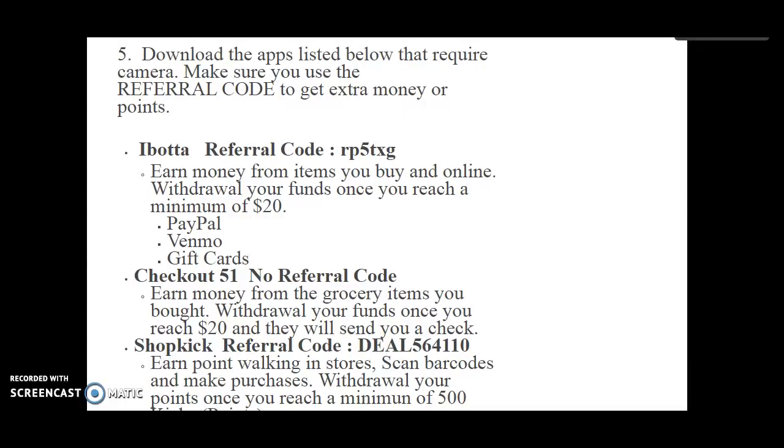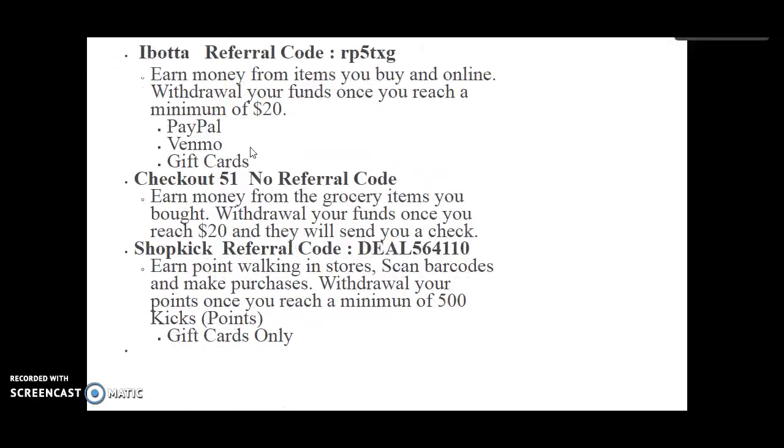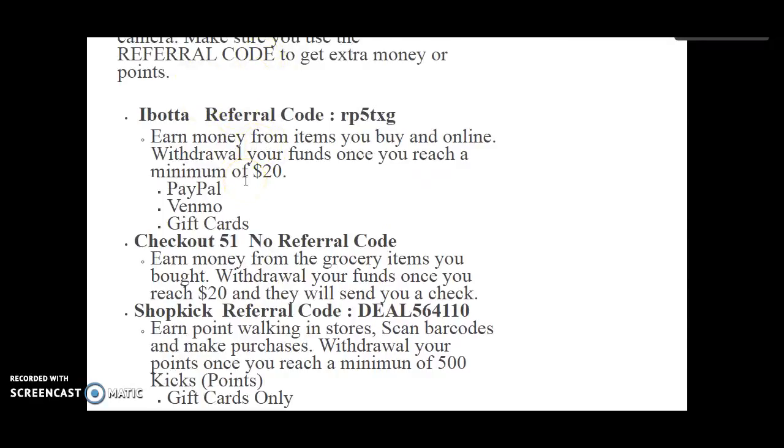Make sure that you use the referral codes to get extra money or points. This is not only going to benefit me, but it's going to benefit you as well — say I get 20 points, you get 20 points. The more points, the better, especially when you first start. You can get a bonus point and then referral points, and tell everybody to refer to your referral codes to get your gift cards and money faster.